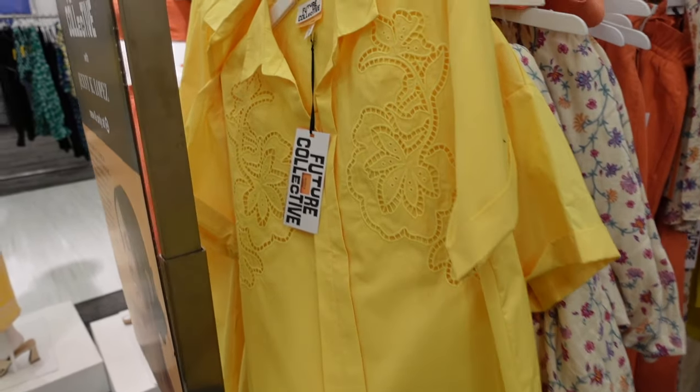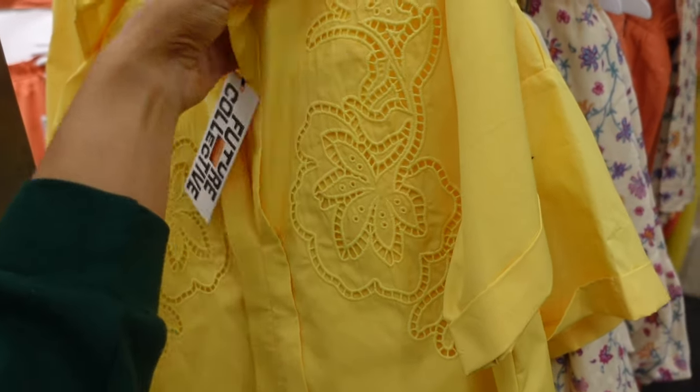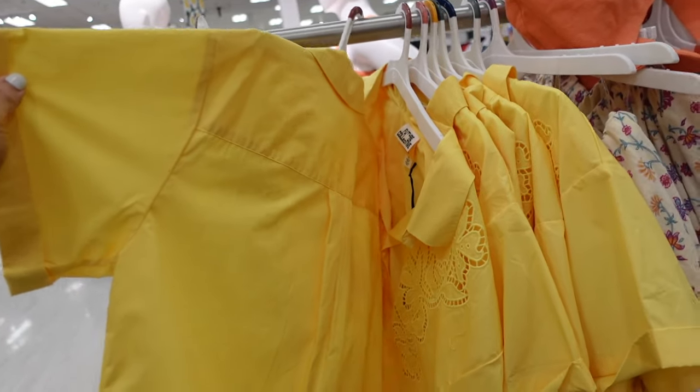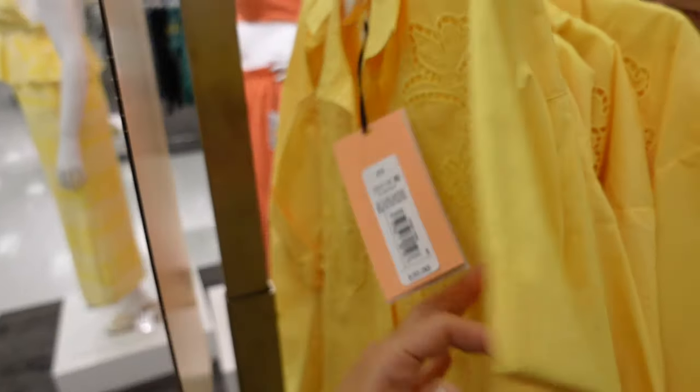Crochet top from Future Collective. It has this smaller collar, a V neckline, and that open crochet detailing. It's sheared and relaxed through the body, and also relaxed and cuffed at the sleeve. These are $30.